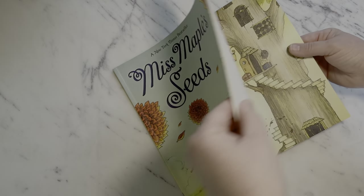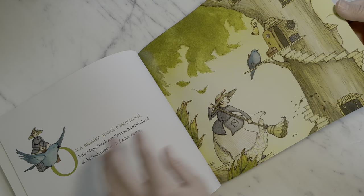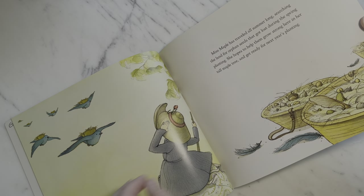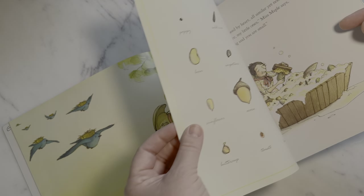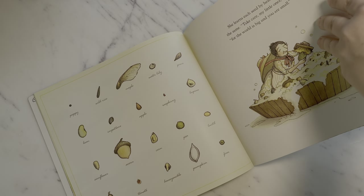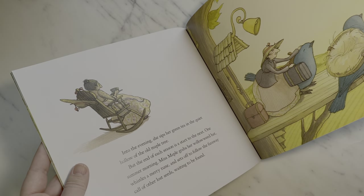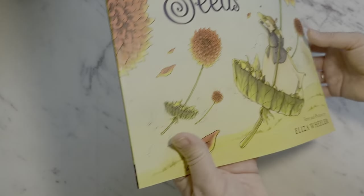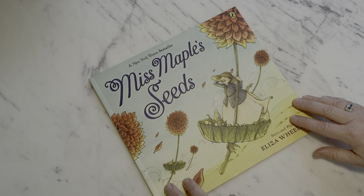The next gardener on my list is the Little Gardener, and for them I have selected one of my favorite books: 'Miss Maple's Seeds.' When I'm on the hunt for a good children's book, I look for a few things — great illustrations, a beautiful message, and I selfishly want to enjoy the story too. This book ticks every single one of those boxes. It is the story of Miss Maple, who gathers the forgotten seeds, cares for them, and teaches them everything they need to know on their way to becoming the big beautiful plant they will one day become.